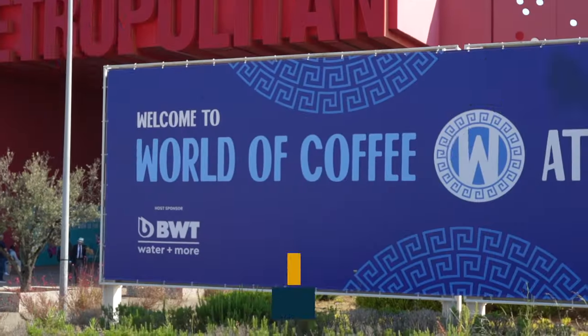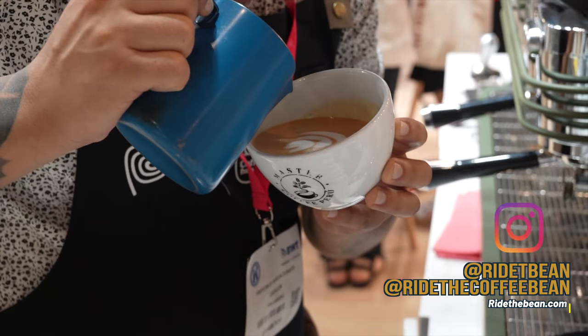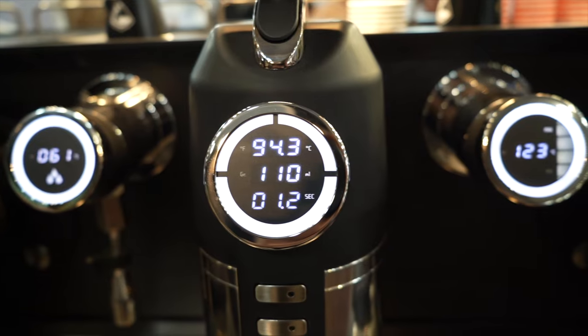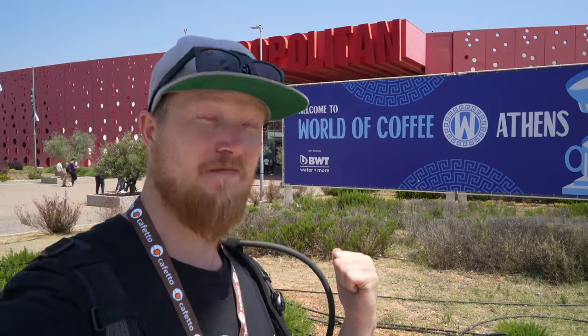Welcome to Ride the Coffee Bean. Today I'm here at the World of Coffee in Athens. There is so much to look at here. In this episode, I thought I would take you around the shop, talk to a few of the espresso machine producers, and learn a little bit about espresso machines and see what is on the market. There are a lot of both old and some new interesting ones, so let's go in and have a look.